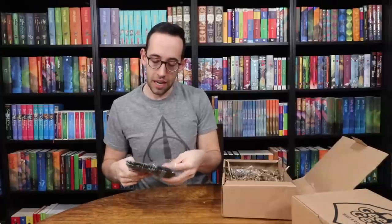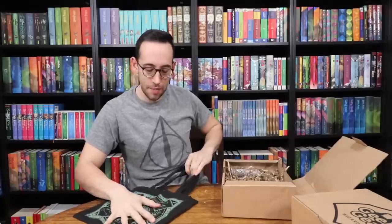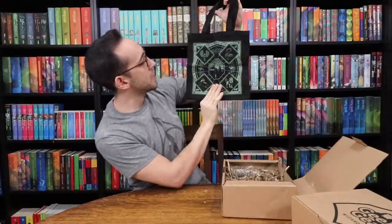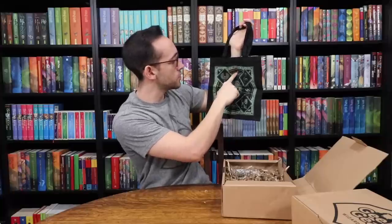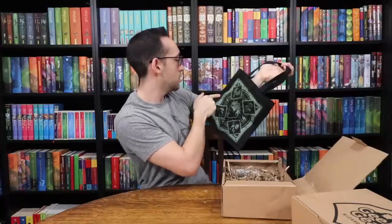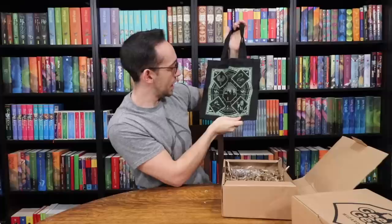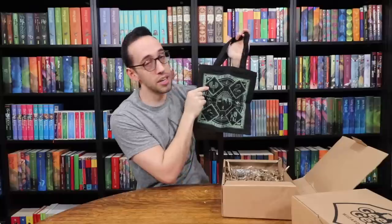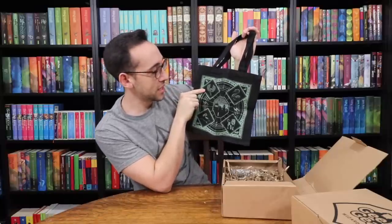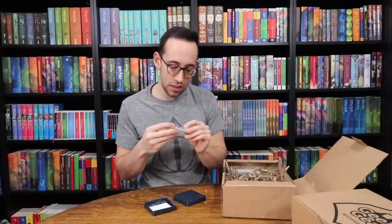We have a tote — it's a very small tote, like an itty-bitty tote. On it we have the four Hogwarts houses, and on the different sides: Wisdom for Ravenclaw, Loyalty for Hufflepuff, Courage for Gryffindor, and Ambition for Slytherin. There are animals on each of the corners, and I'm happy to see there is an eagle representing Ravenclaw. I don't know what you would put in this — it's a cool bag, but it's a small bag.